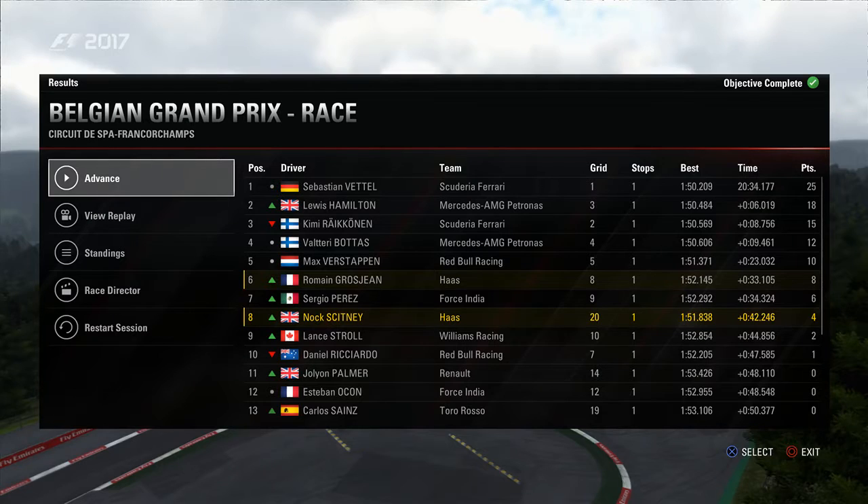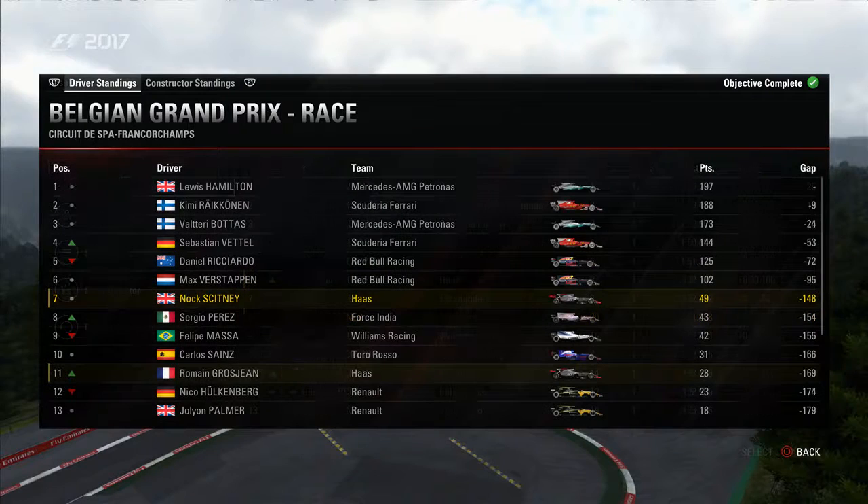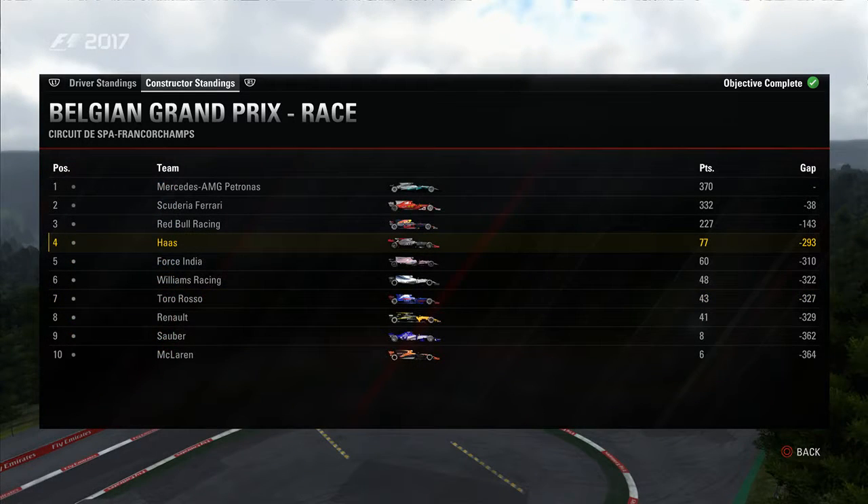Sebastian Vettel takes the win with Lewis Hamilton second, Kimi Raikkonen in third. Our teammate Roman Grosjean finishes sixth, which means it's a double point-scoring finish for Haas and strengthens our position in the constructors. Looking at the championship standings, it's Daniel Ricciardo who's had the bad day with his low point-scoring finish — he now loses a place to Sebastian Vettel, who moves up to fourth. Our teammate Roman Grosjean, with his point-scoring finish, moves up to 11th place. It's as you were in the constructors though, so we've just strengthened our position here against Force India — we are now 17 points ahead and really at the forefront of the midfield battle.